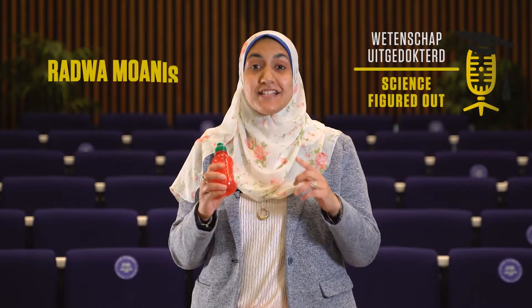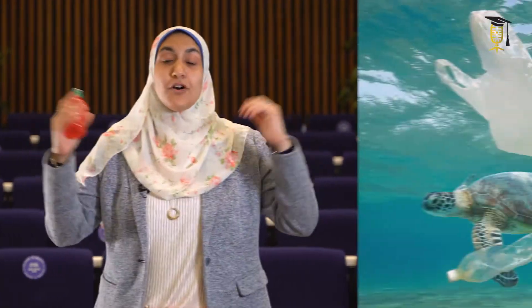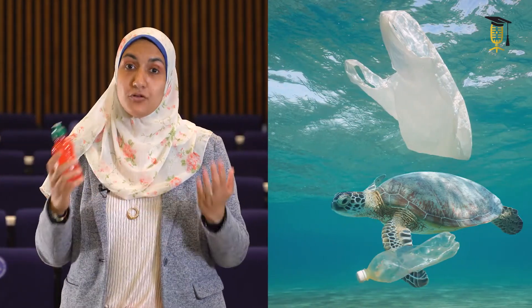One plastic bottle takes around 450 years to be degraded in the environment, causing a lot of harmful effects. Not only this, but it's also produced from petroleum, causing an increase in global warming. So finding an environmentally friendly alternative to these petroleum-based plastics is a real must.